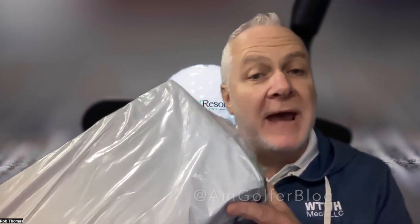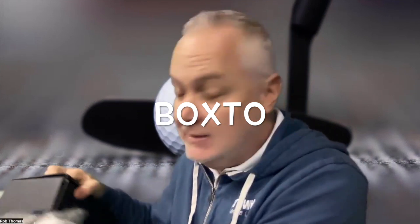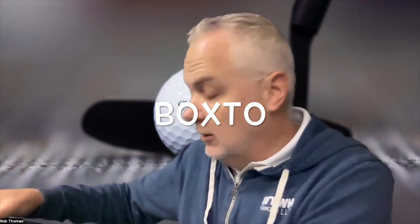Hello everyone, I'm Rob Thomas with Club and Resort Business. We have a new package — a pair of golf shoes for you to add to your pro shop. Let me introduce you to Boxto — B-O-X-T-O — a fantastic brand.